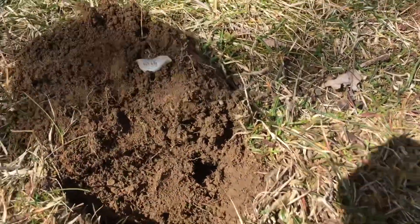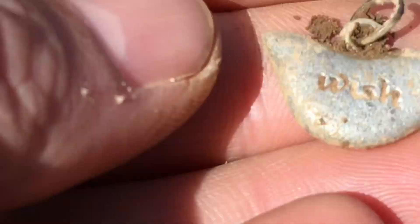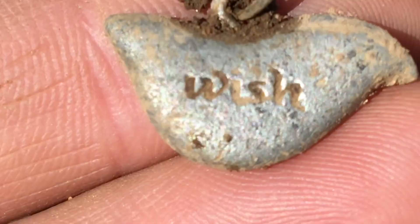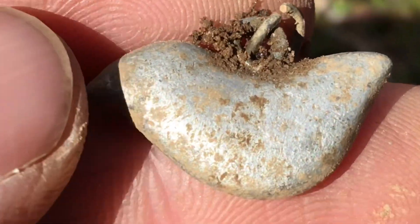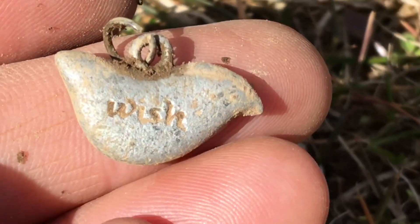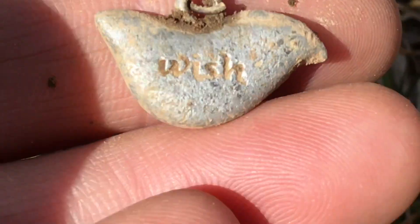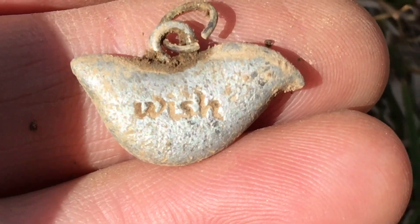I'm back. I just got this right in front of the tennis court. Not sure what it is - it says the word 'wish' on there. A little heavy, and it's definitely solid. I don't think it's silver but it might be. I think it's just a pendant. It was going down like two inches, screaming at 80.